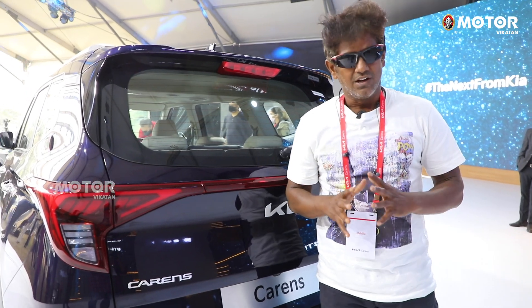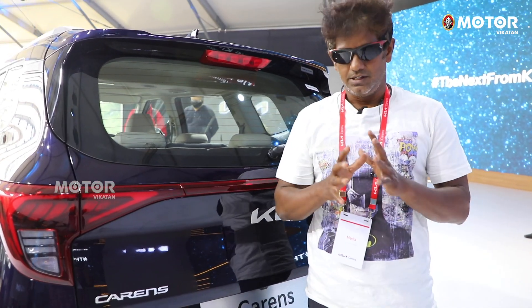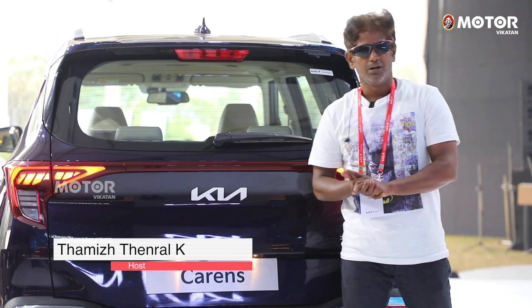Now we can see the KIA Carens experience and outlook. We will also see how the KIA Carens compares and what variants are available.